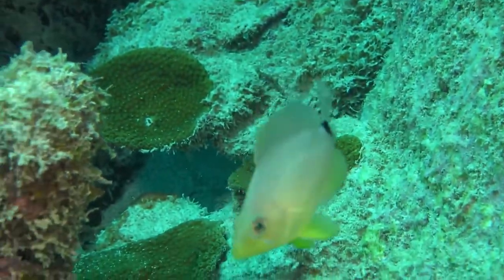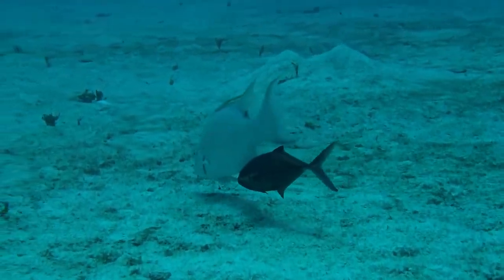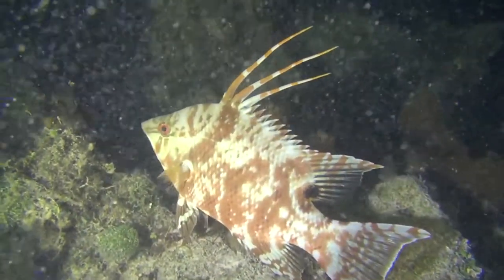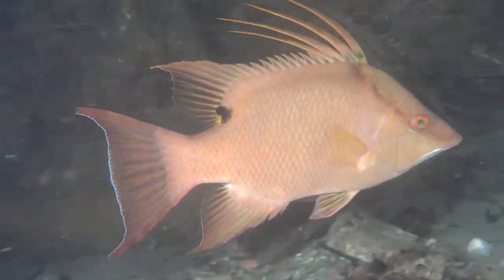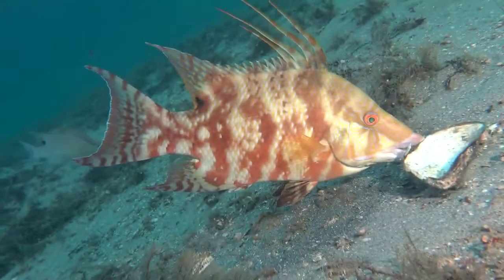These are the big hogfish. They get about three feet long and they have a sloped head. When they're young, they're a mottled pattern. As they get bigger, they turn kind of solid gray. This one's an intermediate size with more of the brown pattern. They feed on all types of small critters on the sandy sea floor.